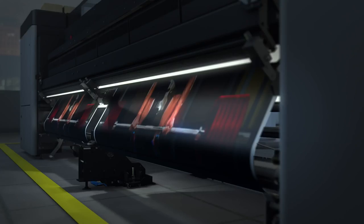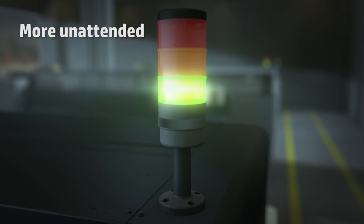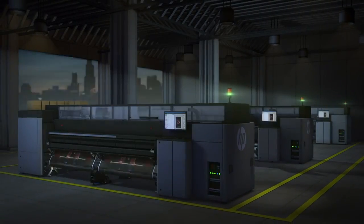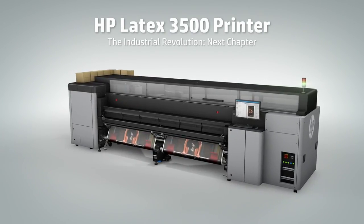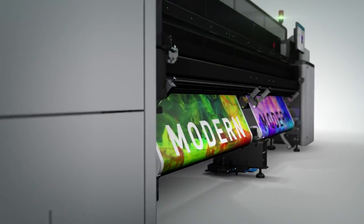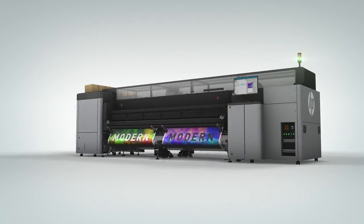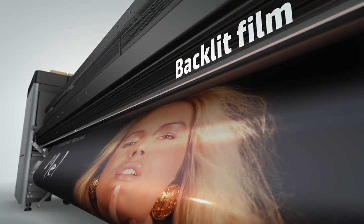We always want to push things further, we always want to progress and become better. The HP Latex 3500 — the next chapter of the HP Latex 3000 printer series — delivers a profound new level of productivity and operational efficiency for the most demanding sectors of industry. The HP Latex 3500 has enabled us to push the boundaries even further. Every day, clients are sending us shorter deadlines; they want better quality, they want longer runs.